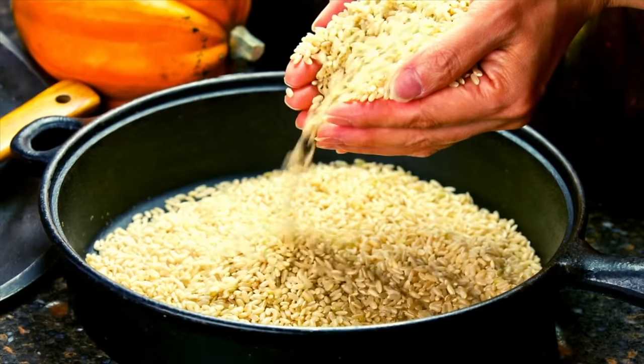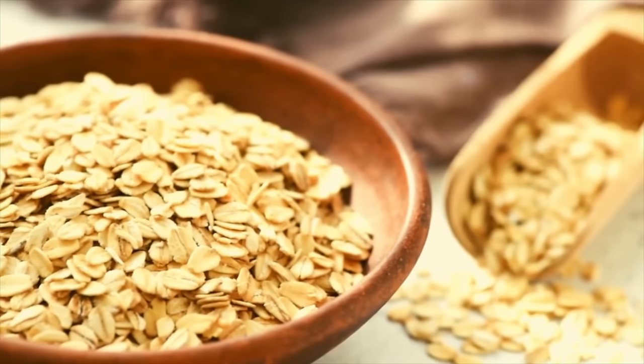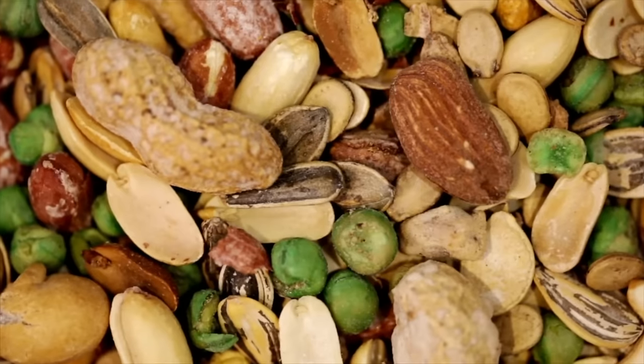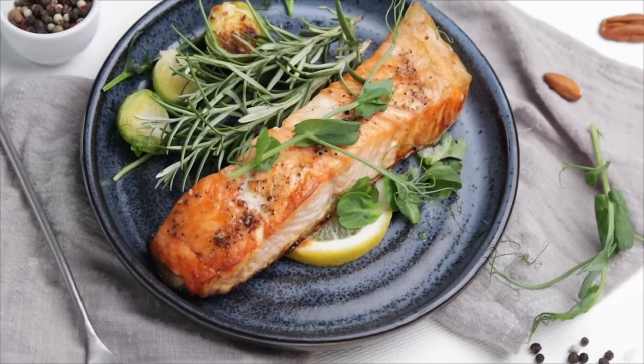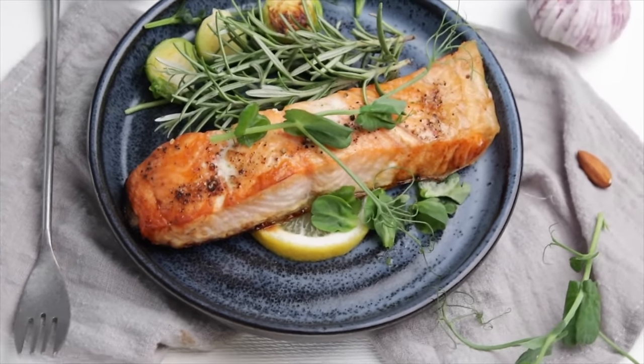Whole grains are another excellent addition to an arthritis-friendly diet. These include brown rice, quinoa, and oats. They provide fiber and important nutrients that support overall health while also reducing inflammation. When it comes to protein, opt for lean sources like chicken, fish, nuts, seeds, and legumes. These alternatives provide essential nutrients without the added unhealthy fats and inflammatory properties found in processed meats. Healthy fats such as those found in avocados, olive oil, and fatty fish like salmon are also beneficial for managing arthritis. These fats contain omega-3 fatty acids, which have anti-inflammatory properties and can help alleviate joint pain.